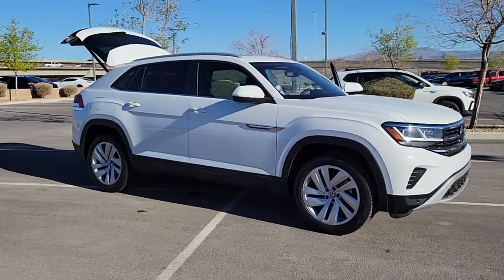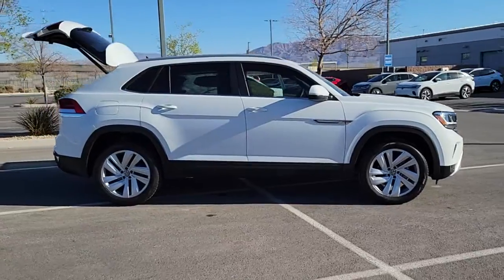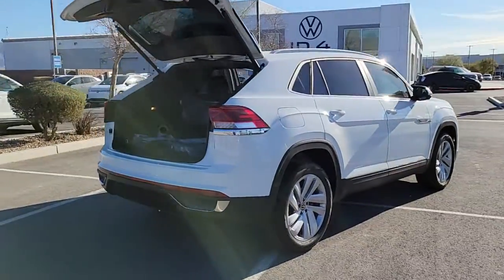You deserve a ride that was designed with your needs in mind. The time is right to take advantage of the technology, performance, and creature comforts this vehicle has to offer. The following are some of this vehicle's highlighted options.